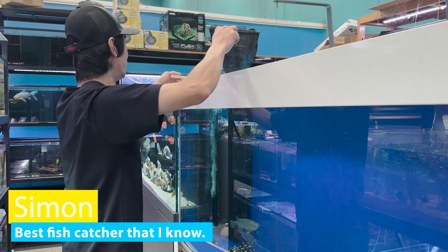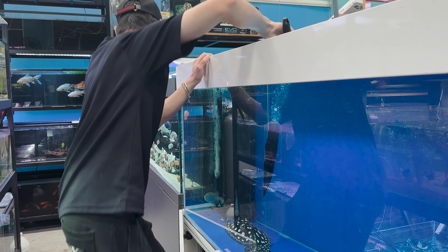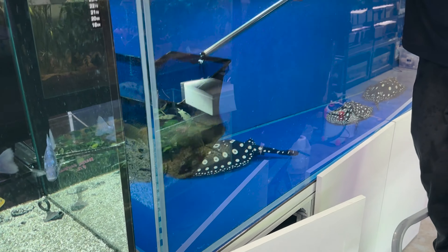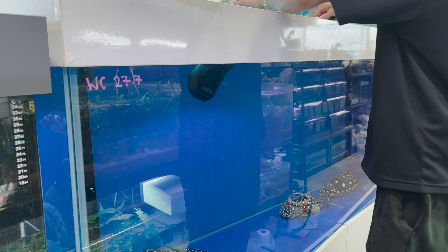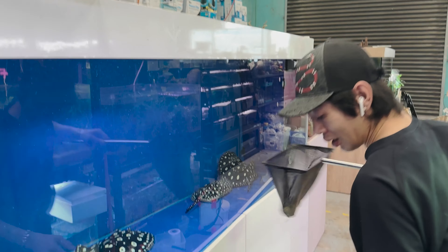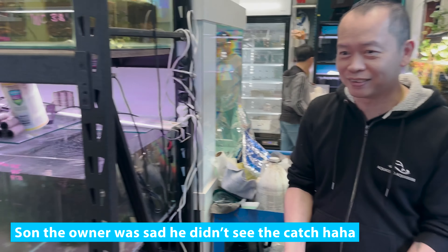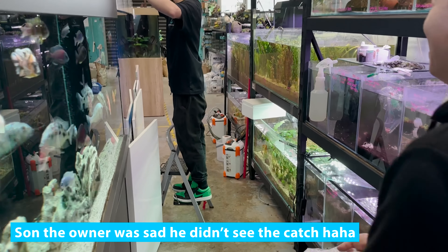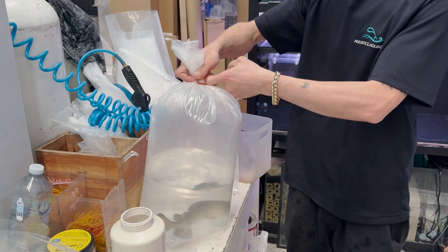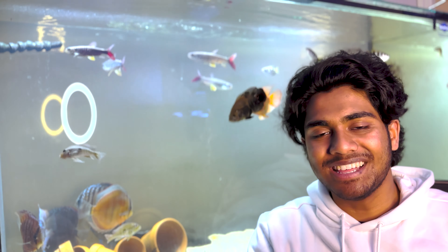The staff member caught the fish first try — it was so quick! It's almost like the stars aligned for me to go ahead and get Tilly.